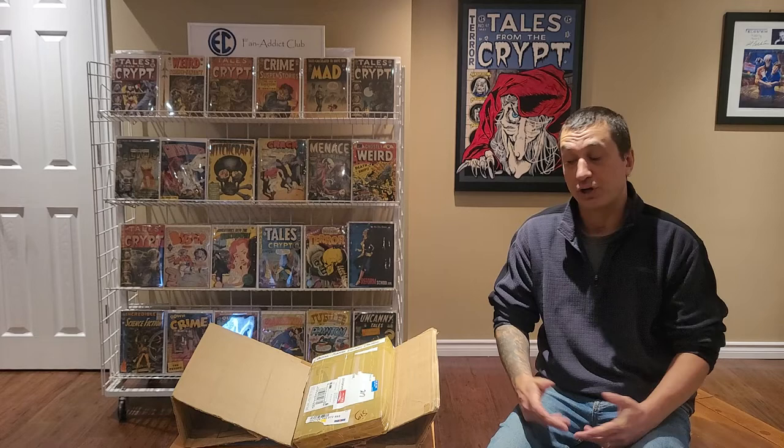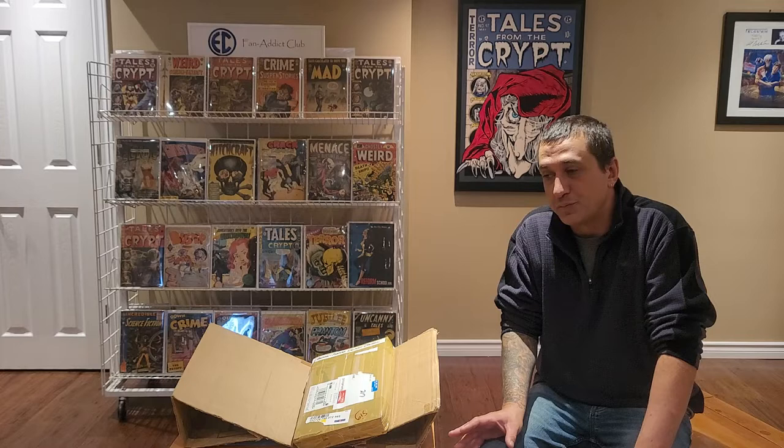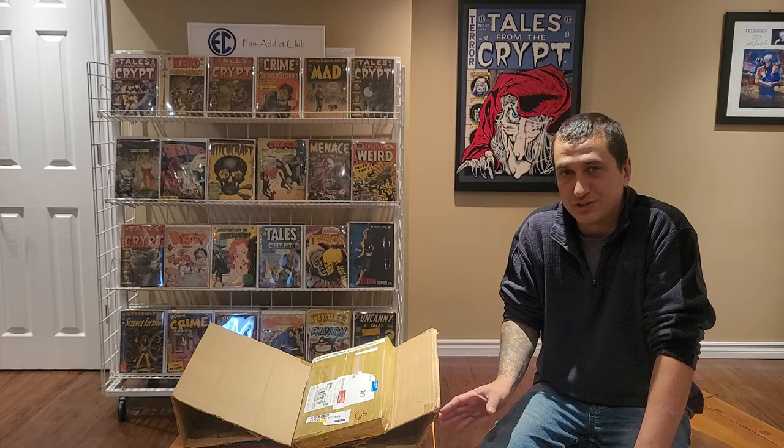We're going to actually be completely rewriting comic history with this. I could be the one to actually change the history that has been written about these comics. What has been published in books and online is completely wrong so far. But I know the actual history of Superior Comics and Century Publications from researching this and searching for them for the last two years now. This is about the culmination of all my research.